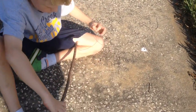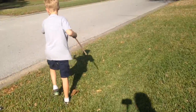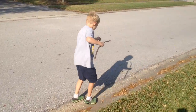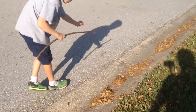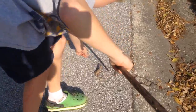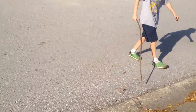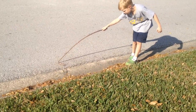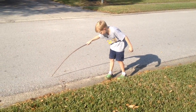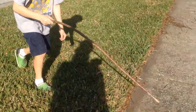What is it? It's a piece of string tied to a stick. Oh yes, got him. There we go.